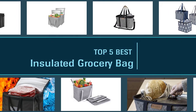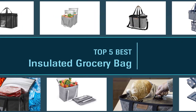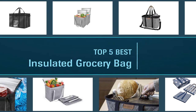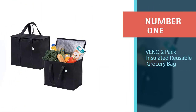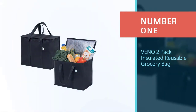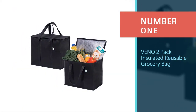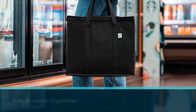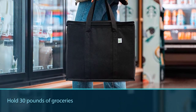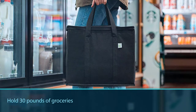When it comes to shopping for groceries, nothing beats an insulated grocery bag. It's not only reusable but also rules out the need for non-biodegradable plastic bags and has a huge ecological benefit. Number one, most popular: the Venno 2-pack insulated reusable grocery bag. These Venno reusable grocery bags are a bargain — every rectangular bag can hold 30 pounds of groceries.